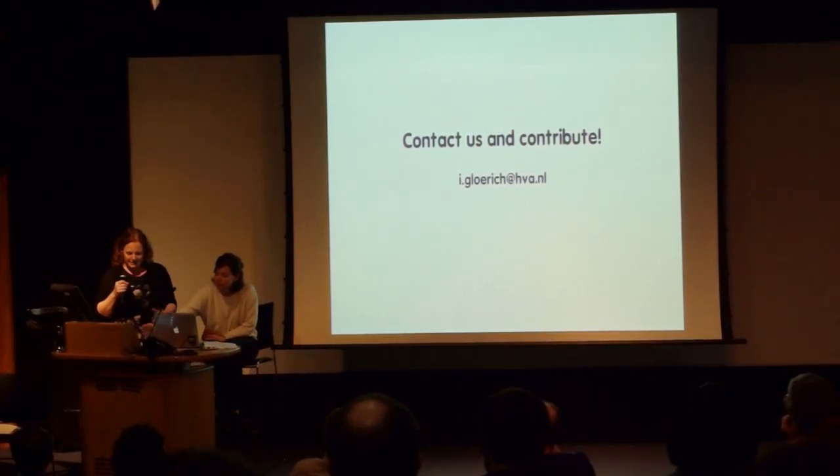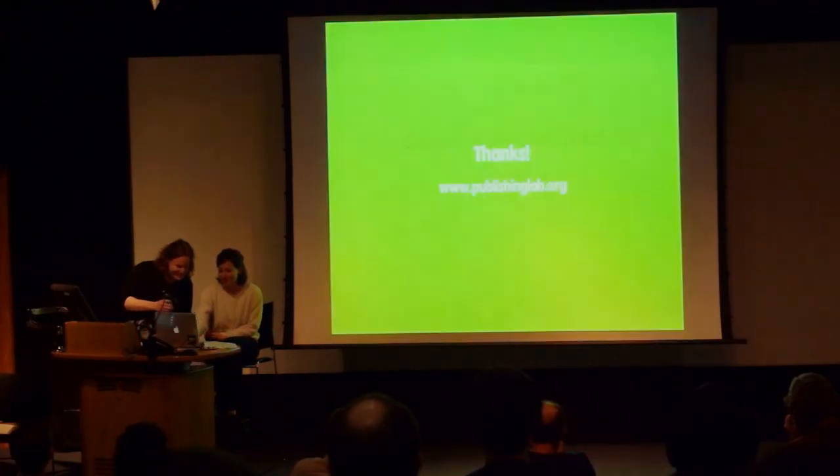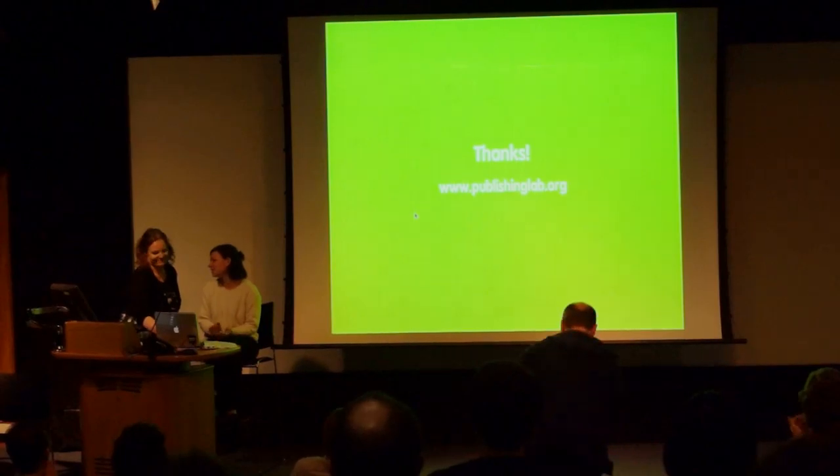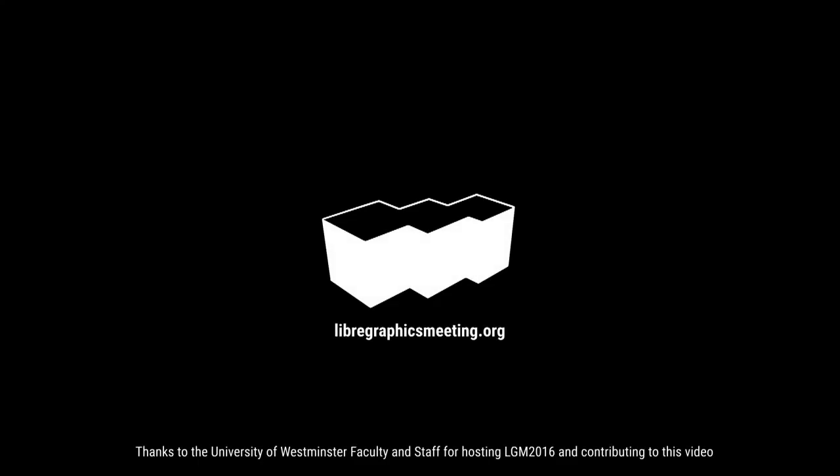We come to the end. We're always looking for possible collaborations with people that are working on similar things. Please contact us and take one of the books. That's it, thank you.